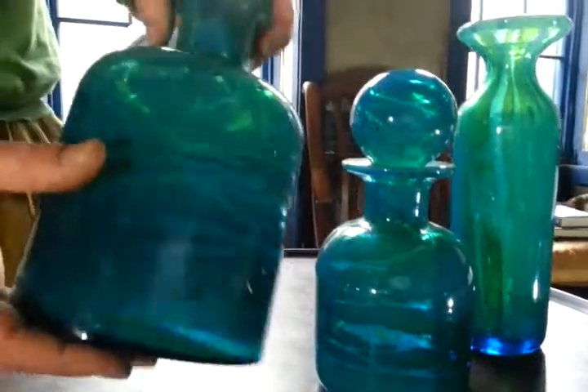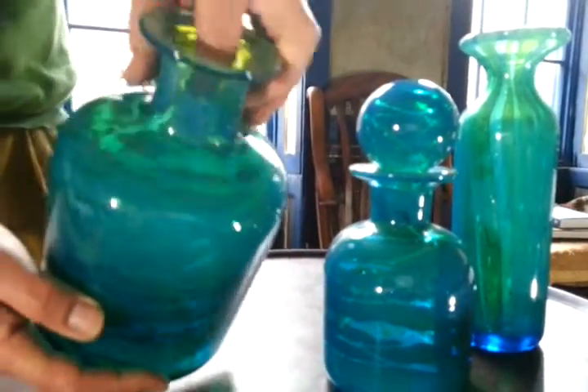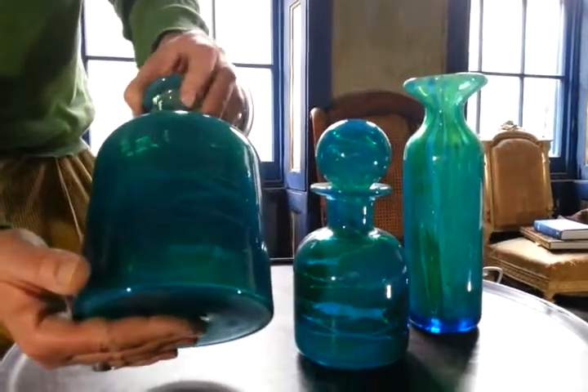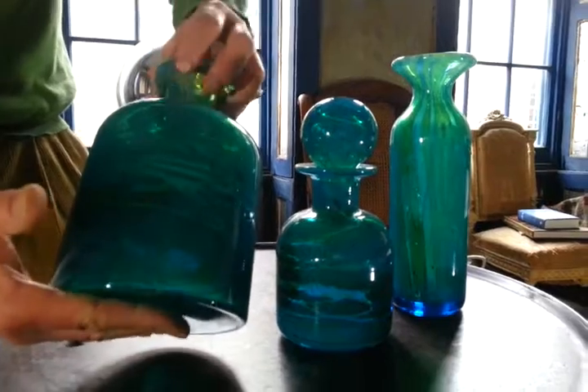And then this vase, which I don't think had any sort of stopper — this larger sort of flagon. It's not sanded for a stopper like the other one is. This large, large vase with a lovely sort of almost like watery ripple in it.